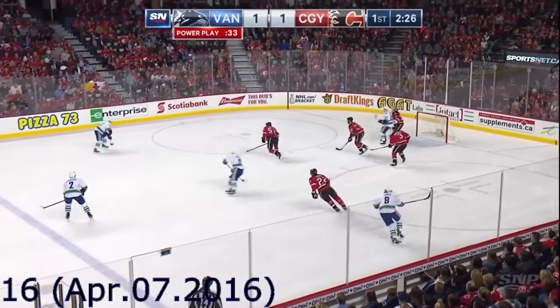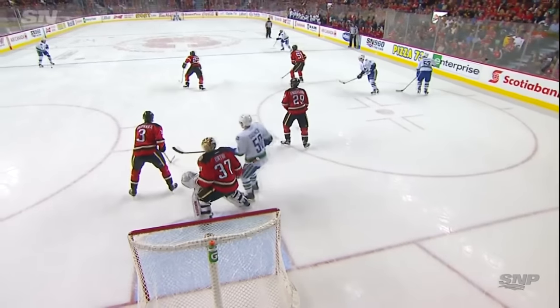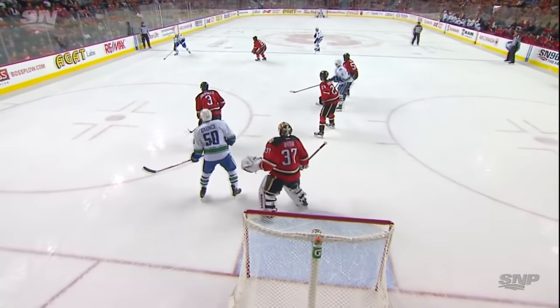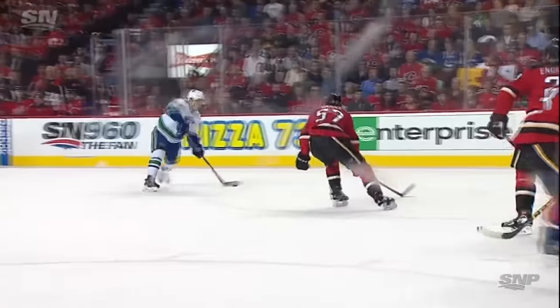Here's a chance for Horvath — he shoots, he scores! Go side to side, you get the penalty killers going side to side. Look at the room that Bo Horvath has, and he just beats Yanni Ordeo with that wrist shot.